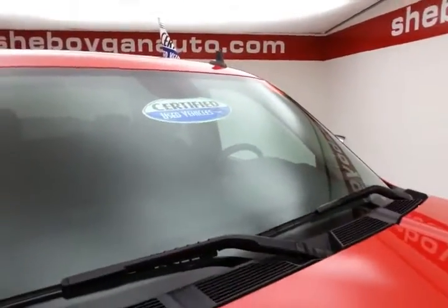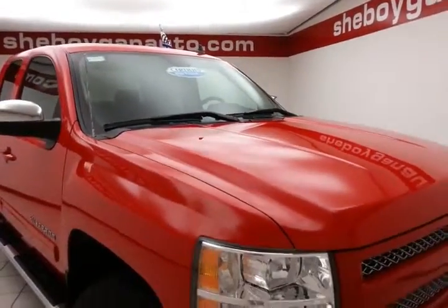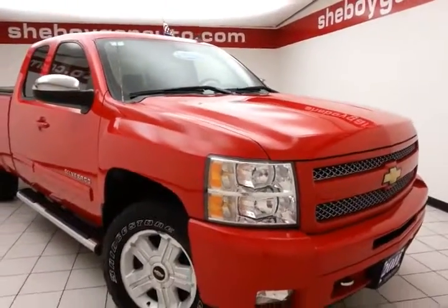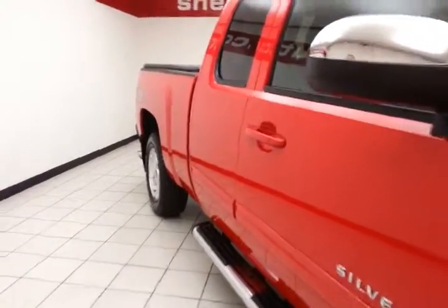After a thorough inspection, it does qualify for our certified used vehicle program, giving you a three-month, 3,000-mile powertrain warranty, which also includes emergency roadside assistance, towing, rental reimbursement, and trip interruption service — all available nationwide.